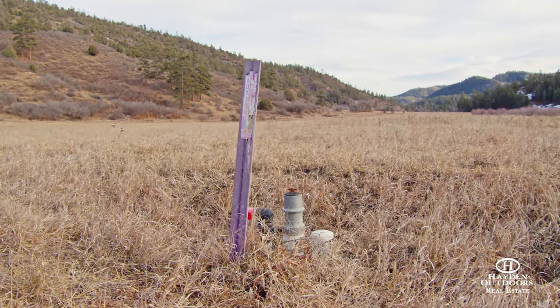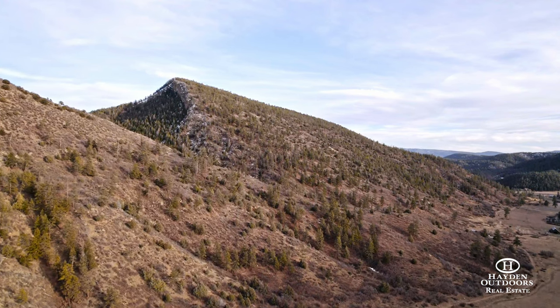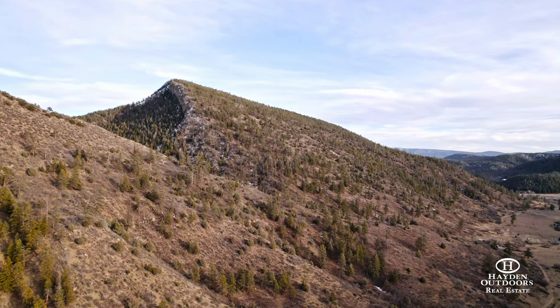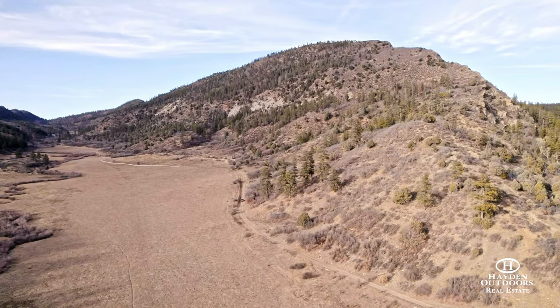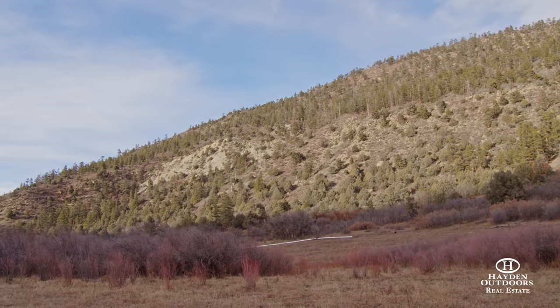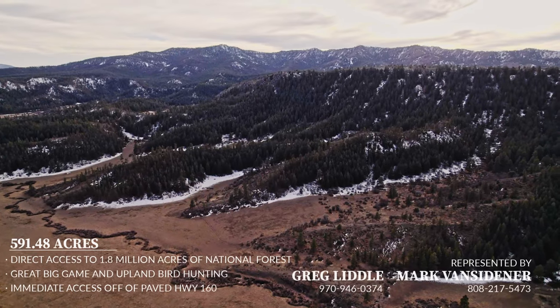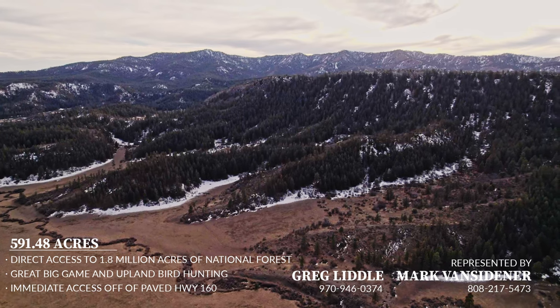While not enrolled in any conservation easements, Yellow Jacket Creek Ranch would be an ideal candidate and is currently enrolled for ranch and agriculture status with an estimated tax of plus or minus $2,200. The ranch is in big game unit 77-78 with over-the-counter elk tags and qualifies for a landowner mule deer buck tag.